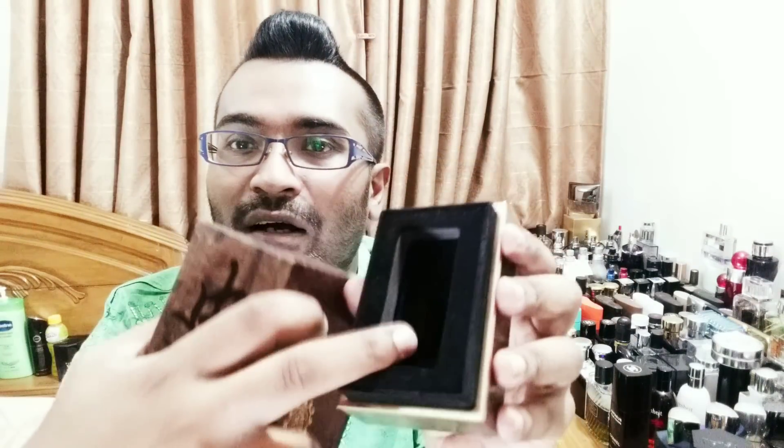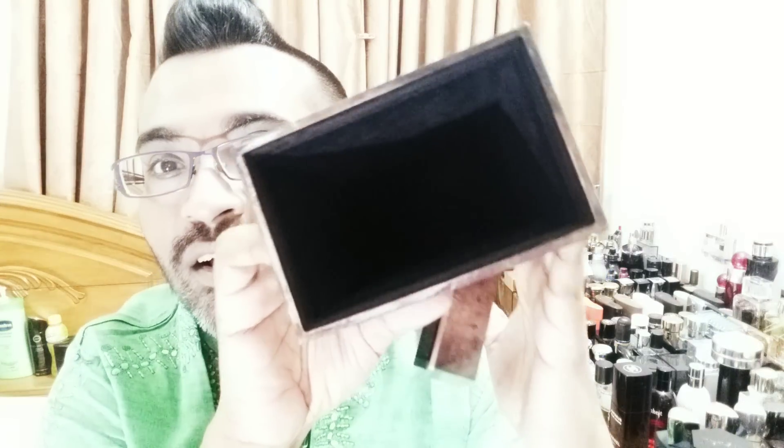If someone knows what that writing says, please comment below. The box opens to reveal a velvety podium where the bottle sits, with extra cushioning inside — all dark inside but it stops the bottle from moving around and getting broken.